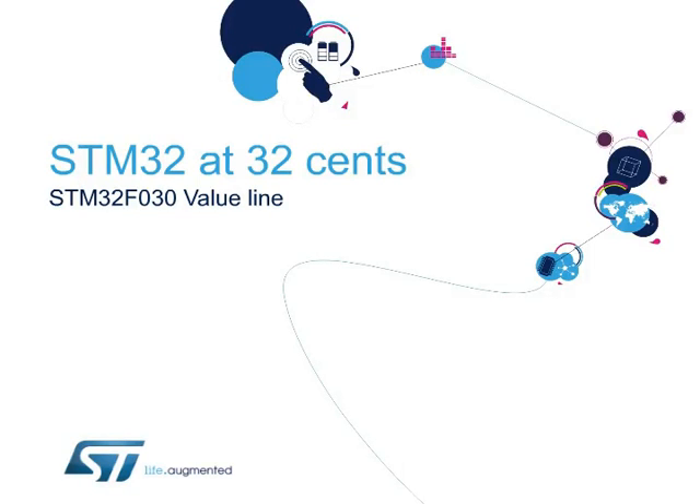Hello, and welcome to this presentation of the STM32F030 entry-level series of the Cortex-M0 32-bit MCUs. ST is the first to announce a device of this kind, capable of reaching such a low price. With the STM32 at $0.32, ST is addressing for real the 8- and 16-bit MCU arena.